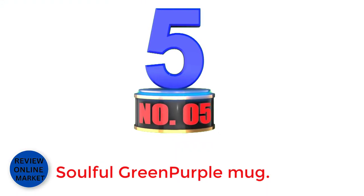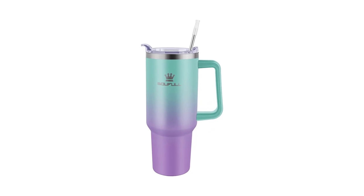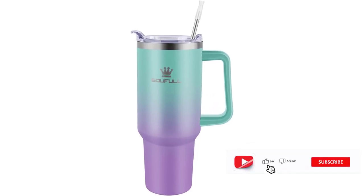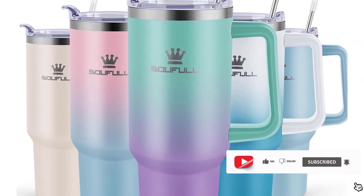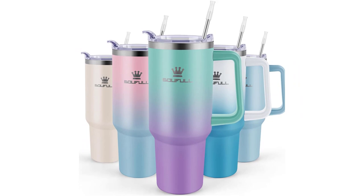Number 5: Soulful Green Purple Mug. About this item — 100% leak proof lid. The Soulful Tumbler adopts a newly upgraded 3-in-1 MagSlider Lid and double-threaded twisting design, keeping the cup completely sealed and sweat-proof. It is easy to handle the shakes and bumps of sports or car travel. Enjoy the joy of drinking to your heart's content.